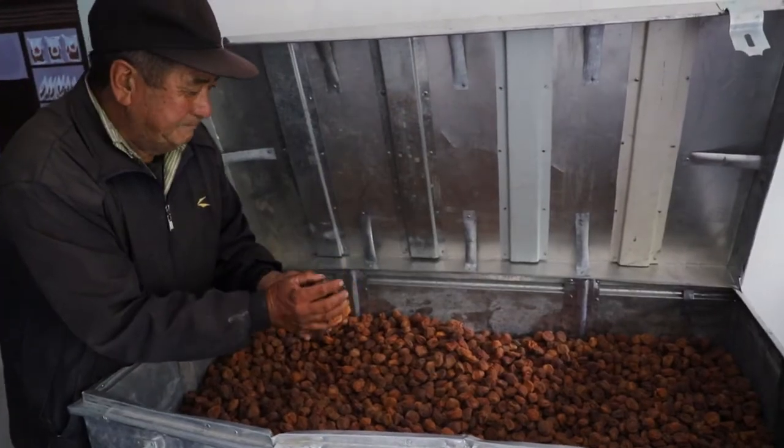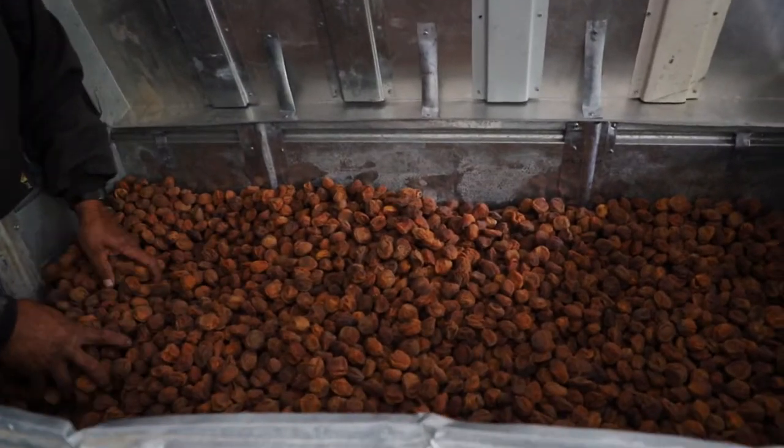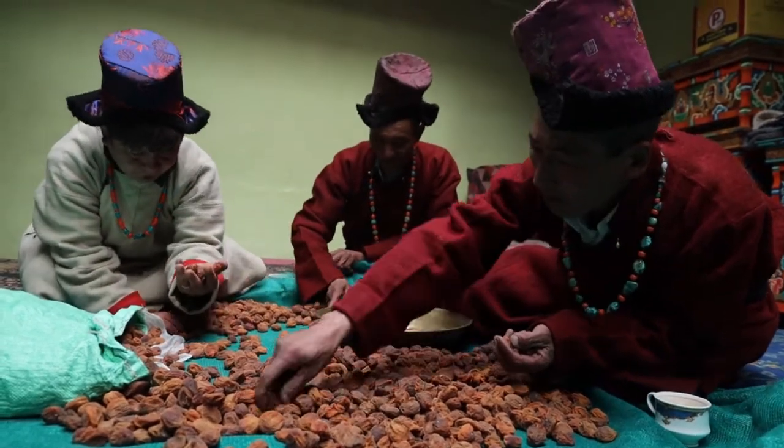Dried apricots are stored in metal trunks to protect from rats and other pests. Dried apricots are sorted and graded manually at the household level, with a second level of sorting beginning at a centralized location.